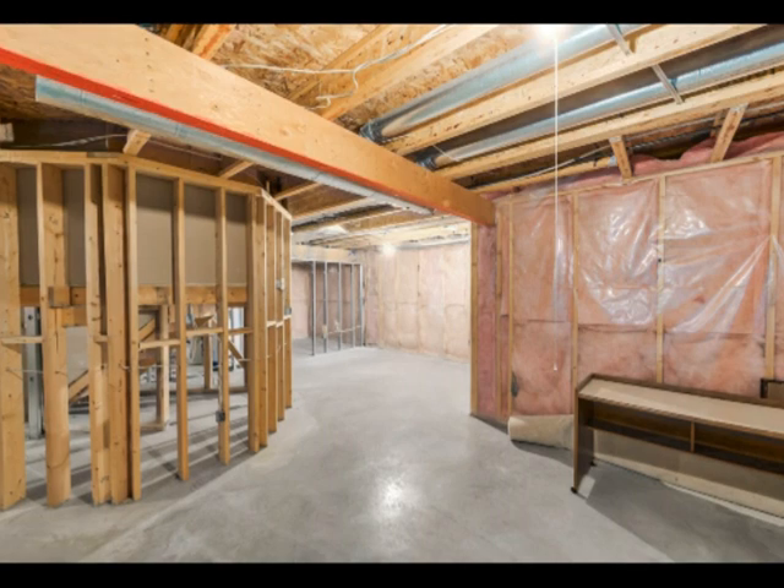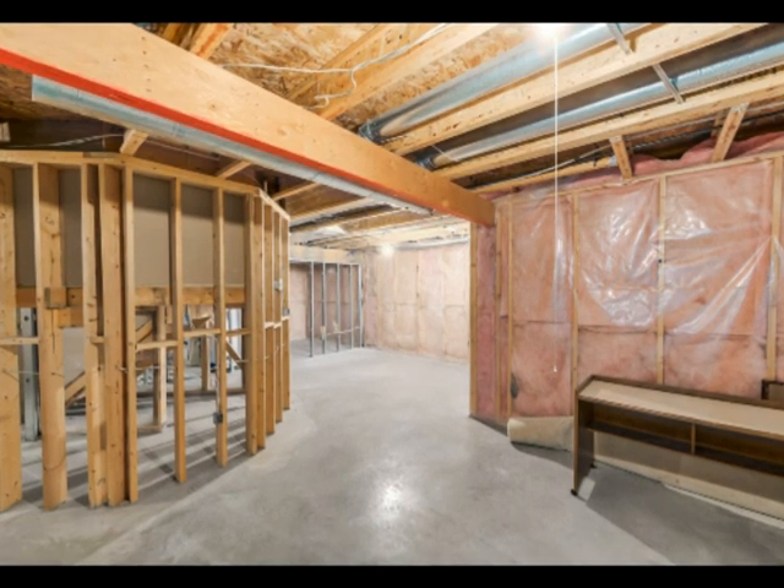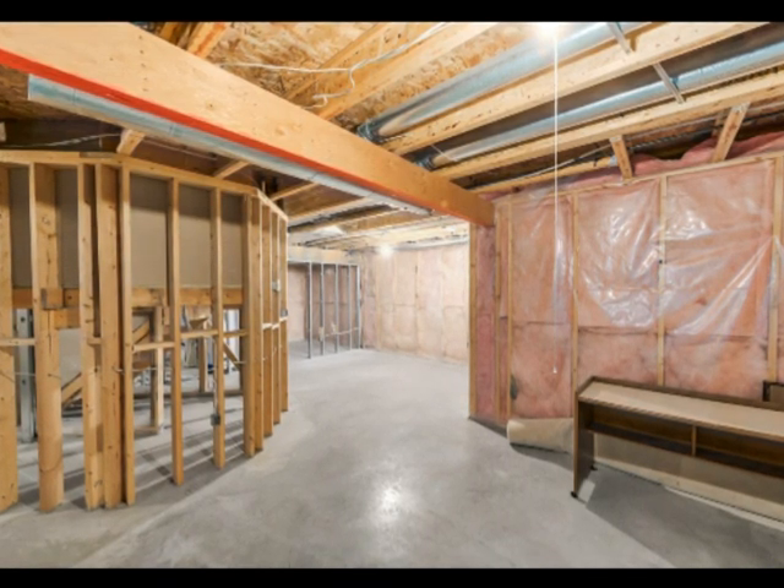As an added bonus, the basement is framed, wired, and ready for development and your personal touch.